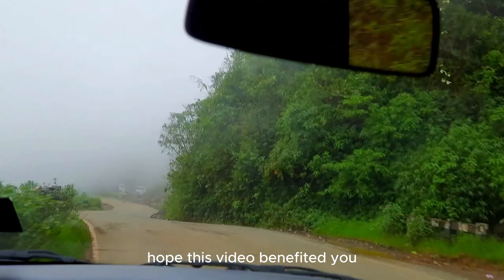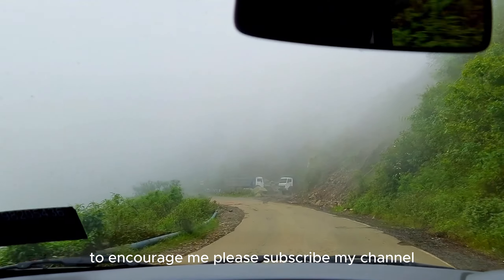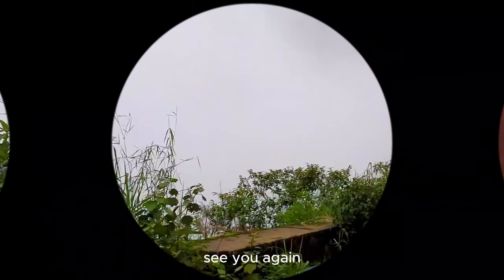I hope this video benefited you. To encourage me, please subscribe to my channel. Thank you very much for your time — see you again.